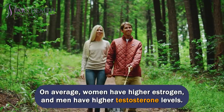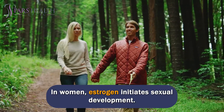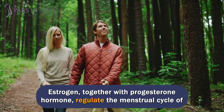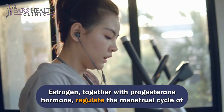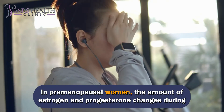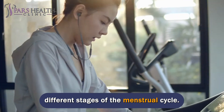On average, women have higher estrogen and men have higher testosterone levels. In women, estrogen initiates sexual development. Estrogen, together with the progesterone hormone, regulates the menstrual cycle of women, which affects their entire reproductive system. In premenopausal women, the amount of estrogen and progesterone changes during different stages of the menstrual cycle.